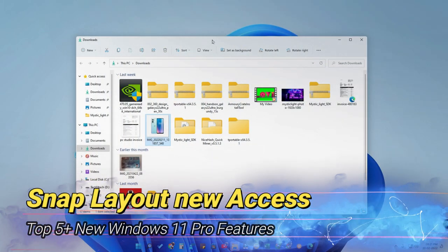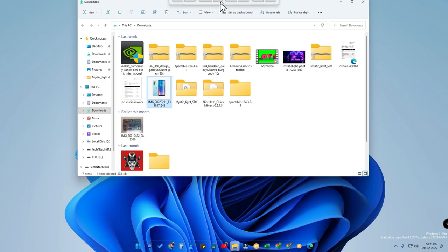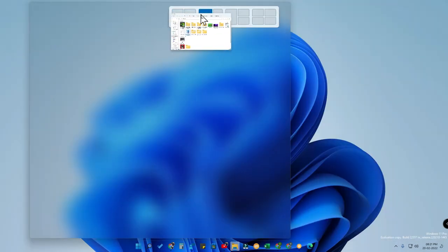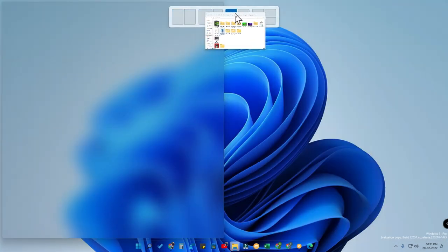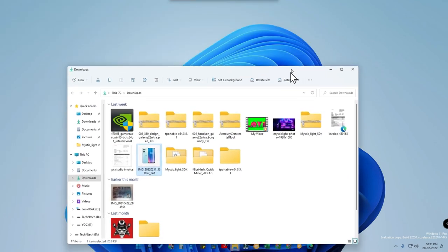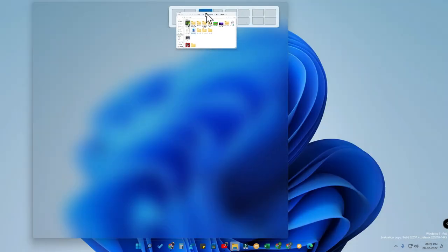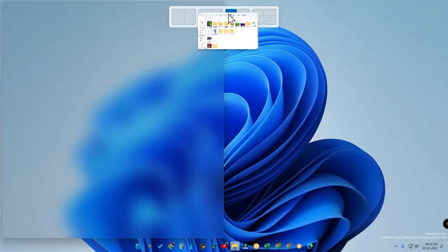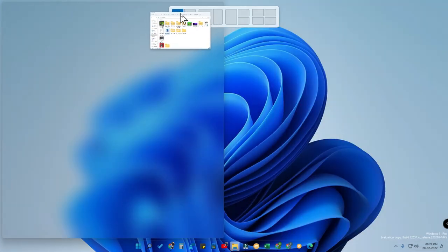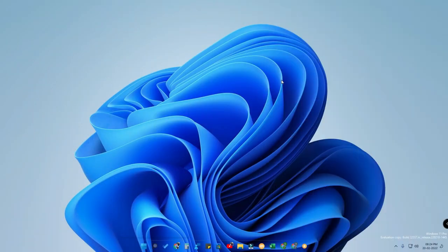The next new feature is Snap Layout with a new layout and new animations. When you drag a window to the top of the screen, four different layout options appear. Hovering the window over each layout shows a different animation, and the window is optimized for that layout. You can now use the Snap Layout feature with all four layouts — just drag to the top and hover to see the animations.